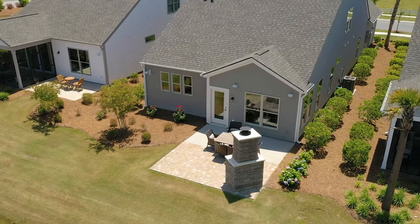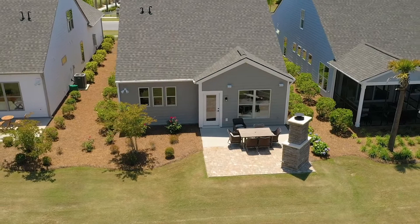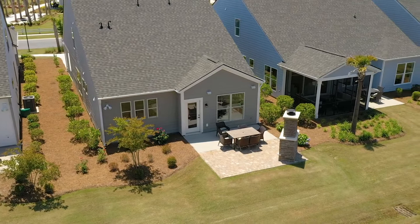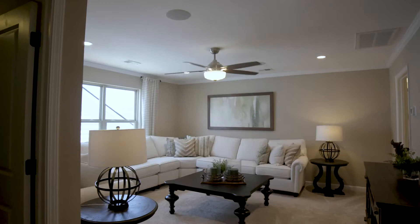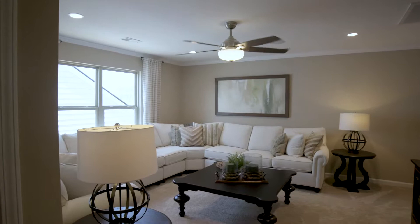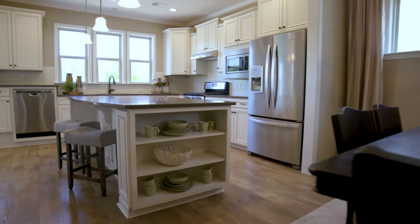One of the big features here in Del Webb that's very important to our buyers is outdoor living space. This specific home shows the sunroom with a patio option. All of our homes also offer screen porches, combinations of patios, screen porches, and sunrooms — there are all kinds of fun ways to personalize your home and have the outdoor space of your dreams. You'll also note the upstairs loft area with a huge space, loft bedroom and bath, and all the beautiful finishes.